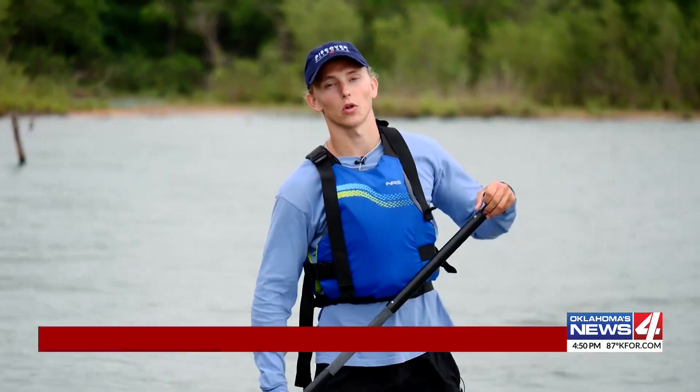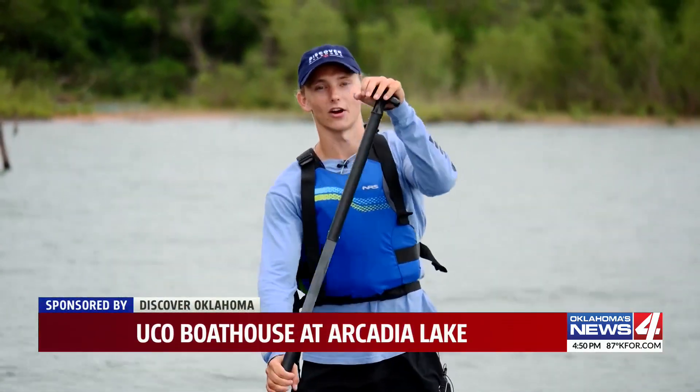Oklahomans are so lucky to have so many beautiful lakes in our state. This weekend on Discover Oklahoma, Augustus Cook visits a place on Lake Arcadia for fun water activities. Today I'm at one of the hidden gems of Oklahoma, the UCO Boathouse at Arcadia Lake.